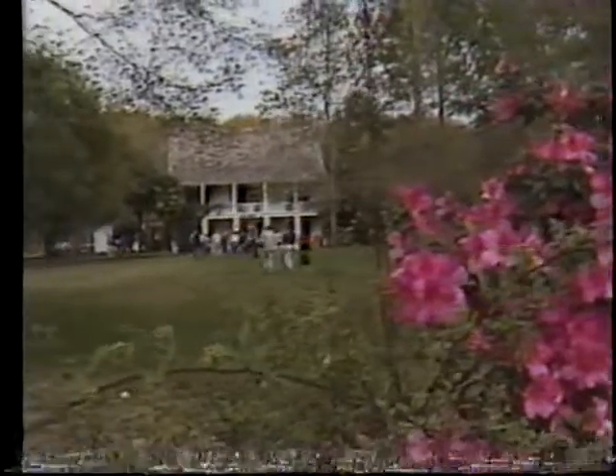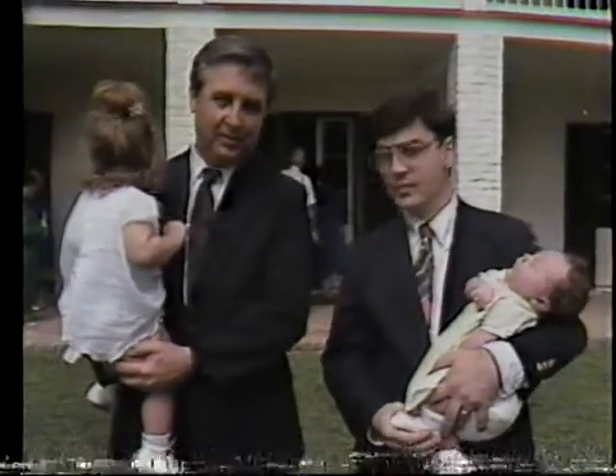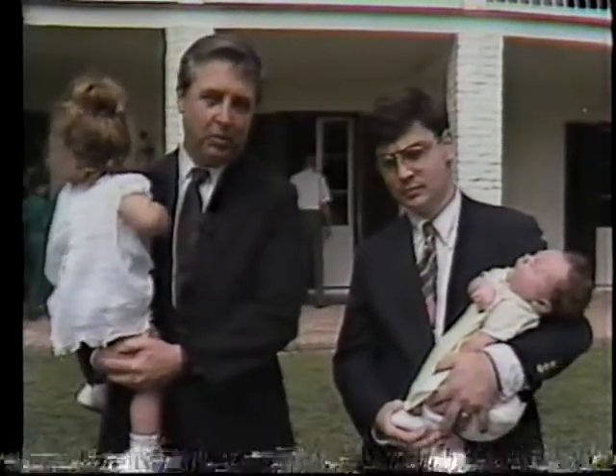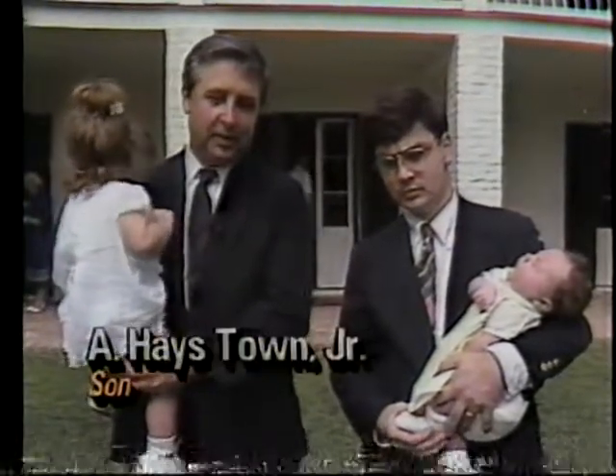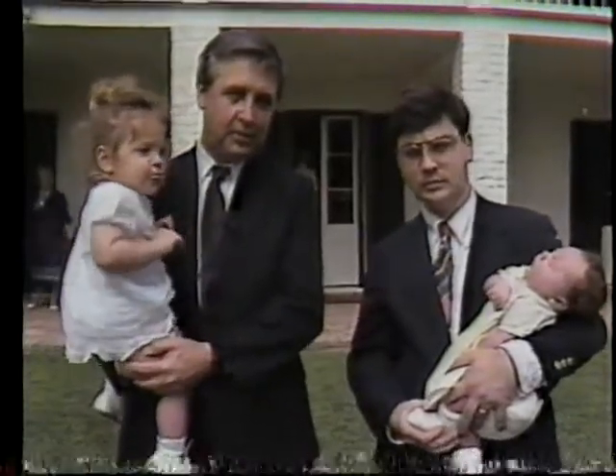I was delighted to find that the next home belonged to A. Hayes Town Jr., whom I met on the front lawn with two more generations of A. Hayes Towns. We chose the home that we wanted to copy off of, and he helped us with the design to make it look like the Acadian House in St. Martinville.